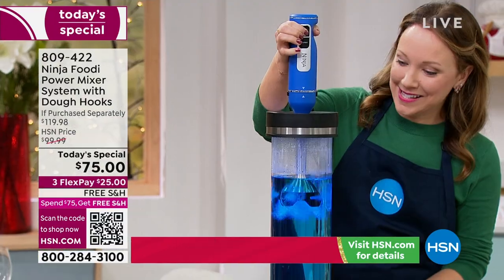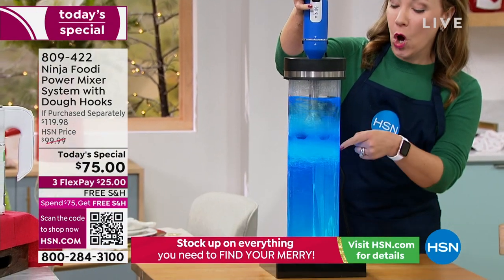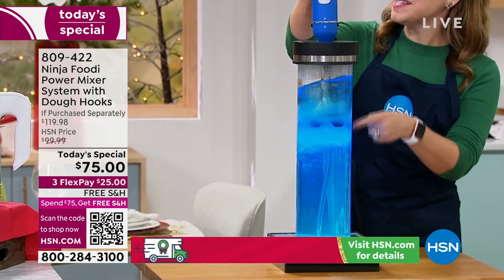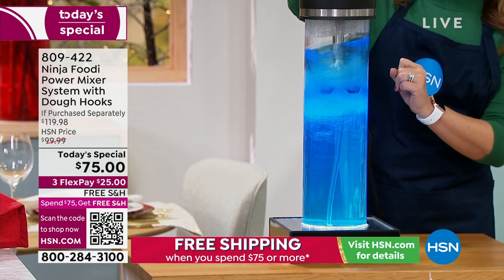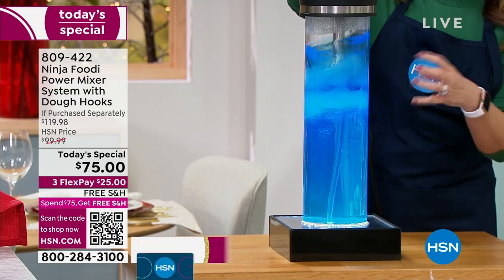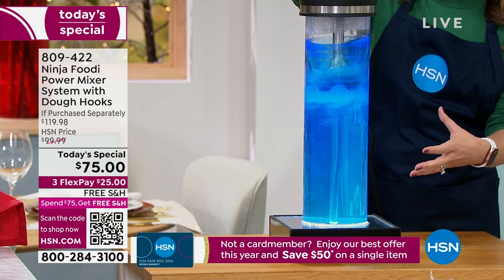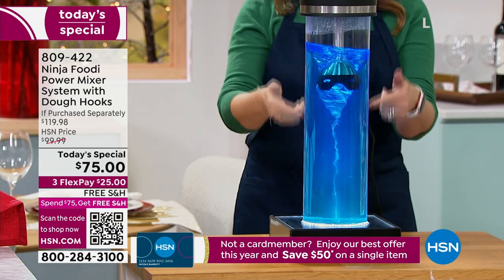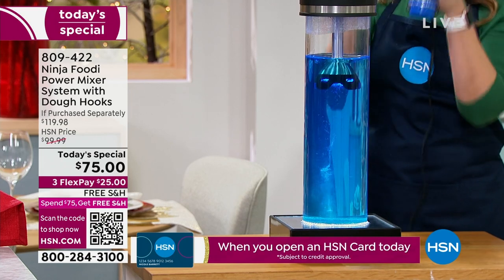Can your hand mixer do this? Look at that power — look at how it's pulling the water all the way from the bottom. No matter the size of your pot, whatever you're making, the versatility of this is incredible. You're going to be able to go through thick ingredients, make your soups, your stews, your Christmas cookies. And even when I stop pressing the power button, that power is still going. You're getting one power base and two appliances.